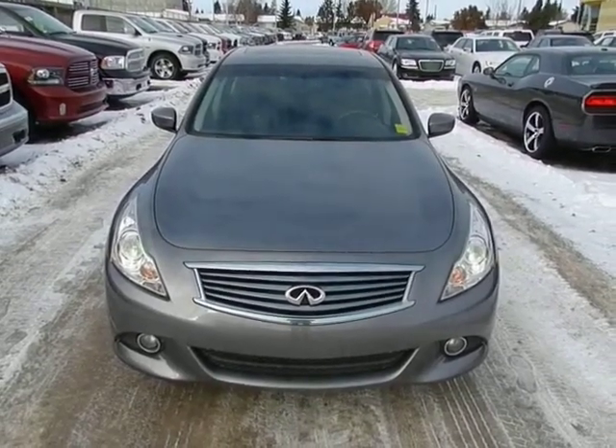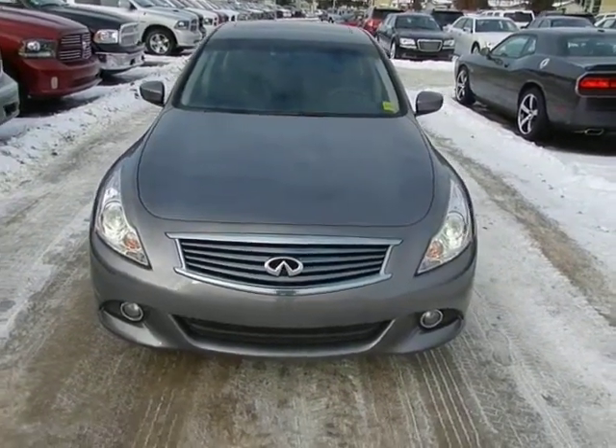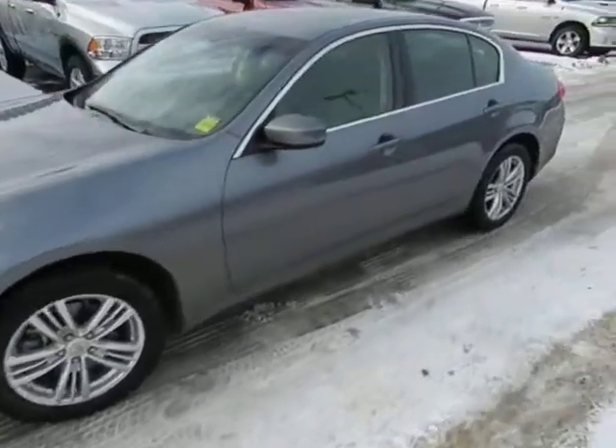Hi Wilma, Cody Bogner here, LA Mazda. Just wanted to go over a final vehicle with you. It's a 2012 Infiniti G37X. This is basically a sport luxury vehicle made for Canada.